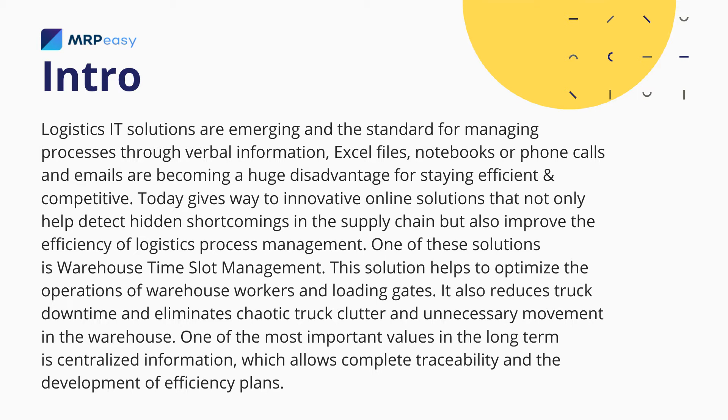Logistics IT solutions are emerging, and the standard for managing processes through verbal information, Excel files, notebooks, or phone calls and emails are becoming a huge disadvantage for staying efficient and competitive.